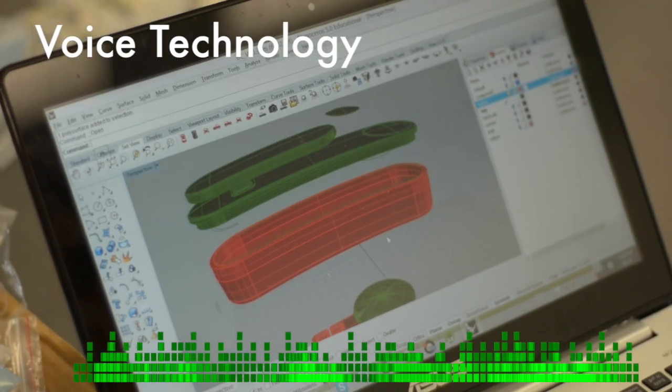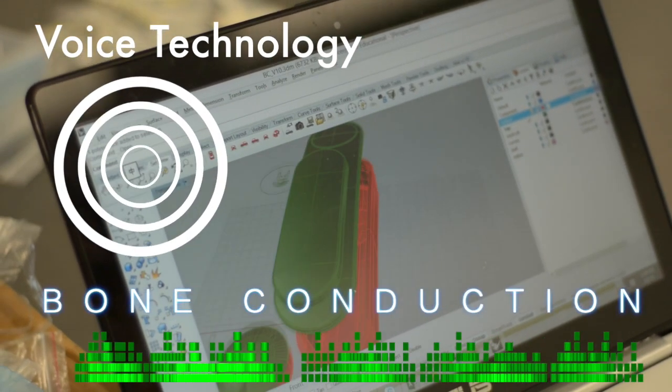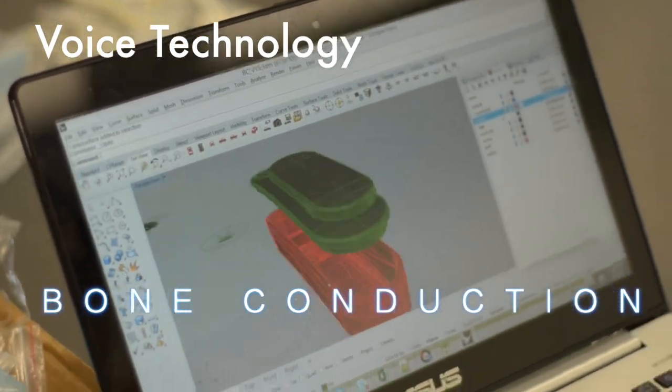Marlin uses voice technology to talk to you as you swim. We use bone conduction so you can hear clearly under water.